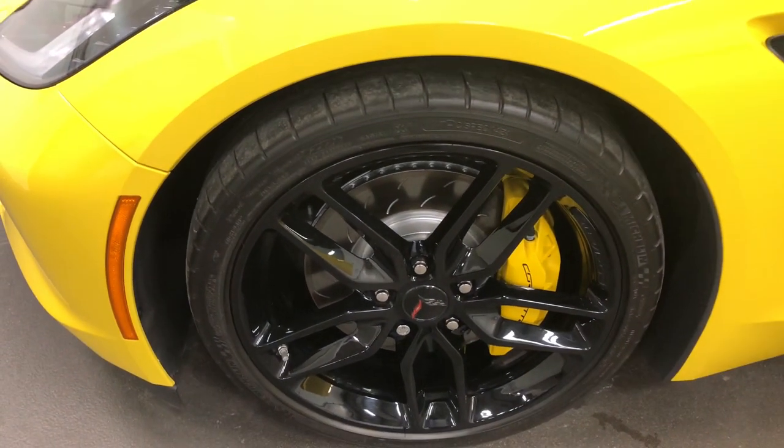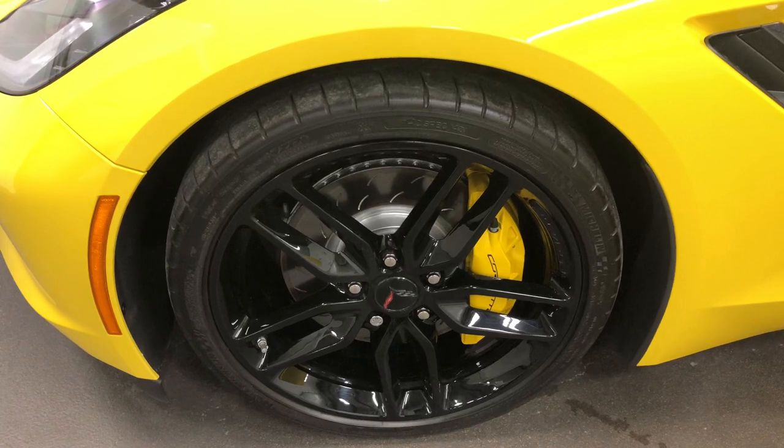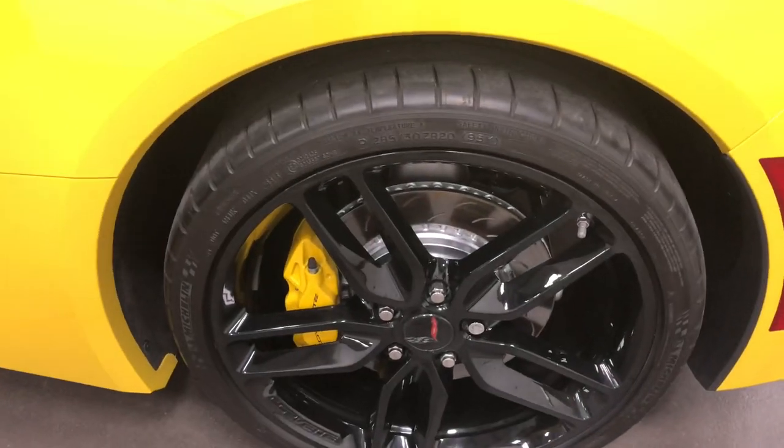Here is our other front wheel — no curb rash, no issues. Painted rotors, painted calipers, giant sized calipers at that, and those nice black moldings. Back here on this rear wheel as well — no curb rash, no issues. Michelin tires. Everything in order.